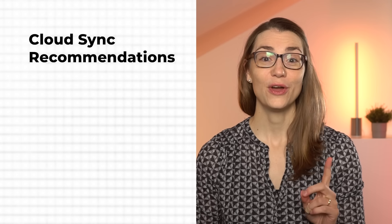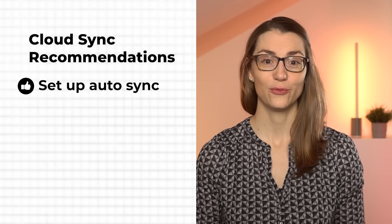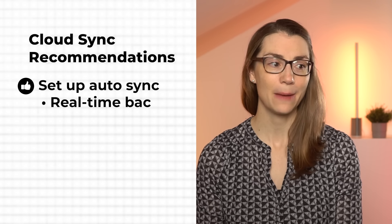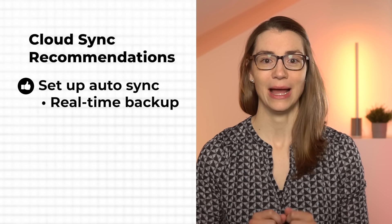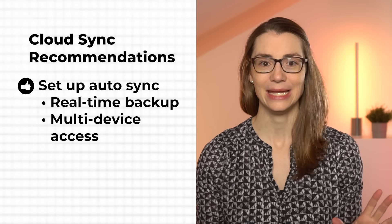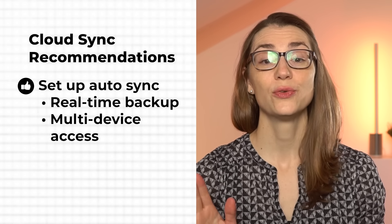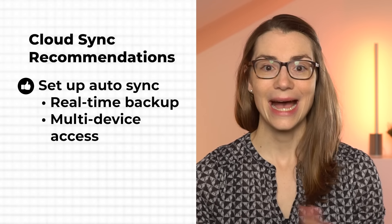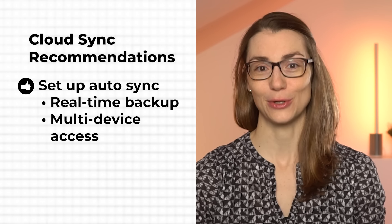There are two things I'd recommend that each take less than 10 seconds. First, set up automatic sync for your folders — this ensures all your documents are backed up in real time, providing peace of mind and the convenience of accessing them from any device, anywhere. However, make sure to configure your settings to sync only essential data, avoiding unnecessary clutter and optimizing storage costs.